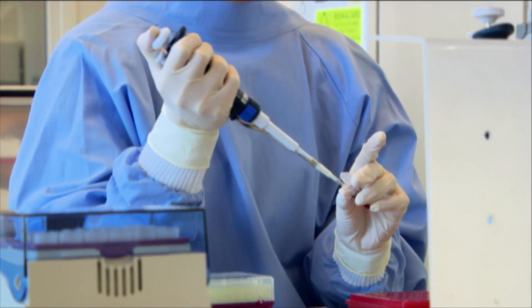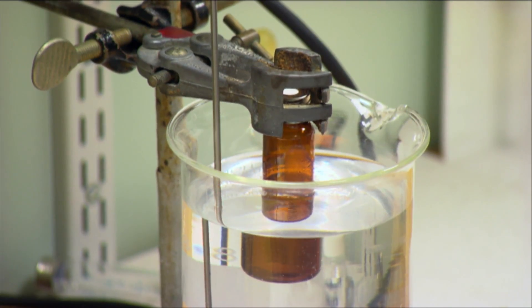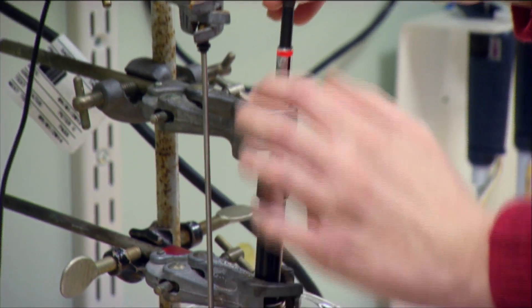We've got geneticists, biochemists, ecologists, and animal behaviourists working together. We're hoping to develop something that could be put into a lure of the type that Good Nature developed, and that could then be attractive for possibly up to 12 months.